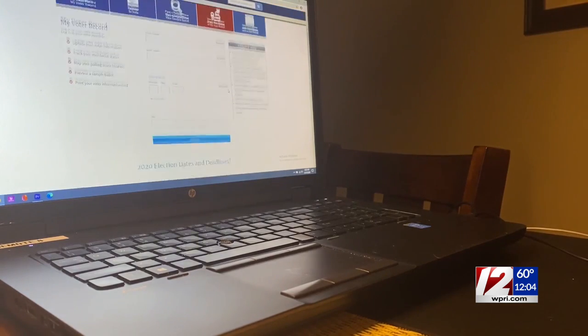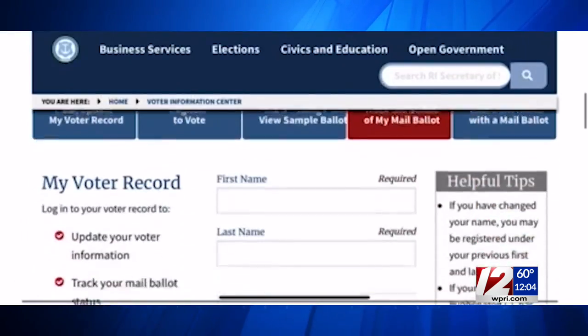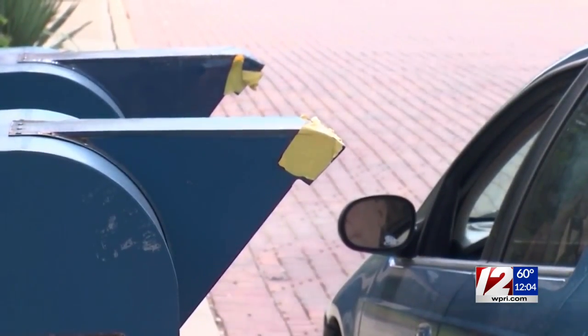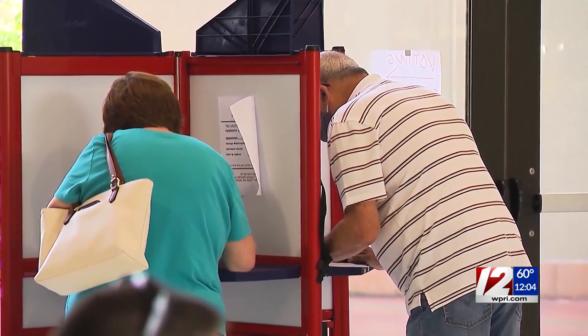New this year, Rhode Island voters can track the status of their application and their mail ballot on the Secretary of State's website. If you're unable to drop off an application or you put it in the mail too late, there are still ways to vote. Beginning tomorrow, Rhode Islanders can vote early in person through November 2nd.